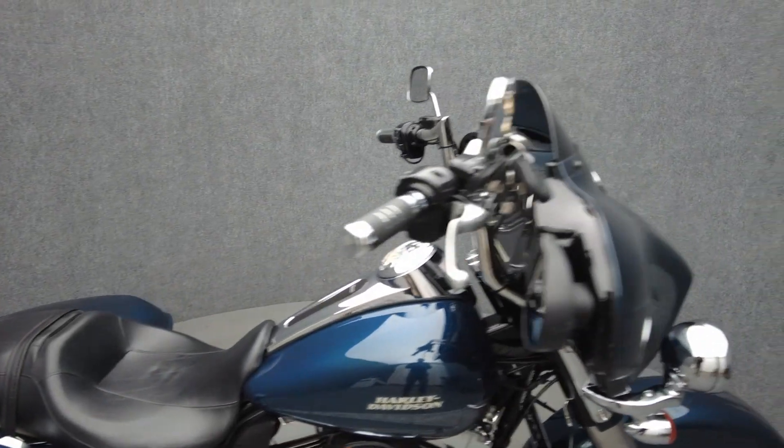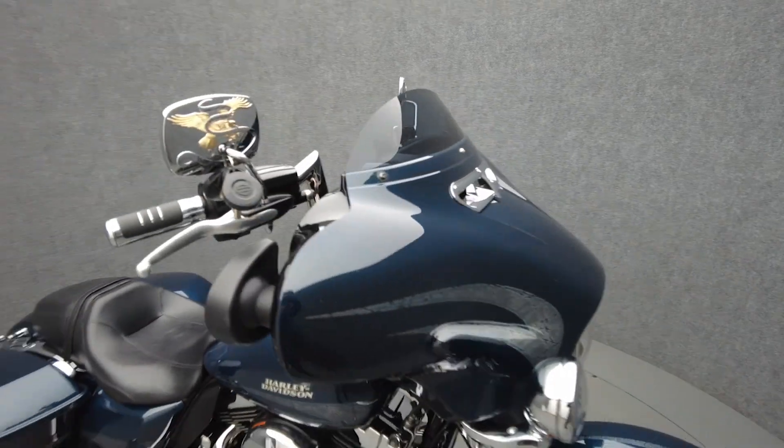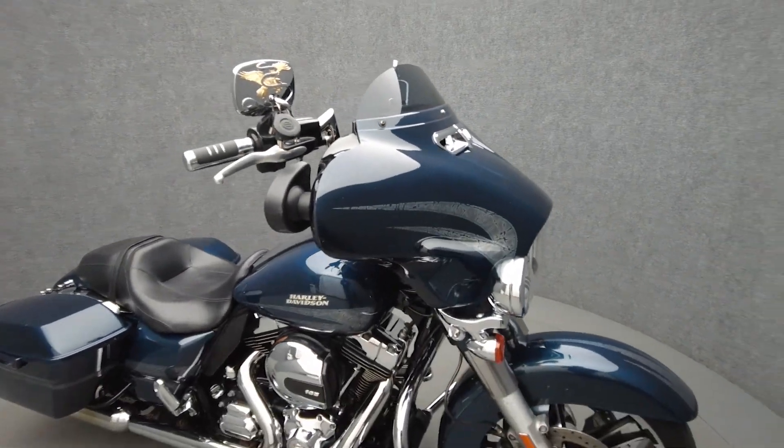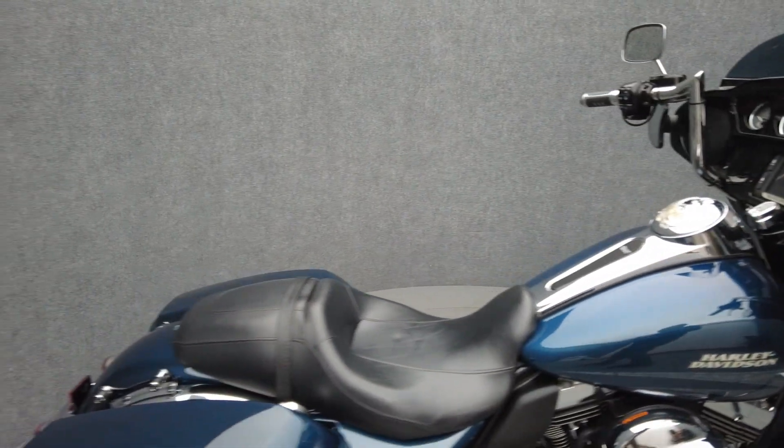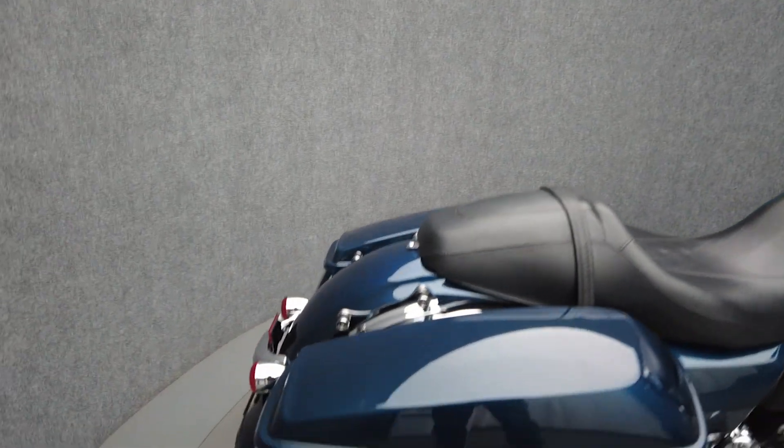This 2016 Harley-Davidson Street Glide Special with only 50,447 miles passes New Hampshire State inspection and runs well. It comes equipped with ABS, cruise control, heated grips, multifunction two-speaker audio system, and navigation.